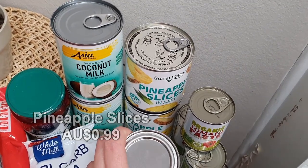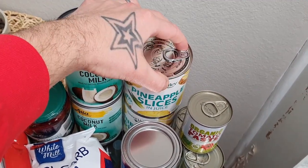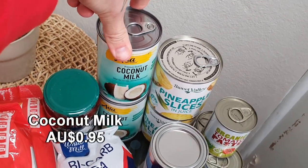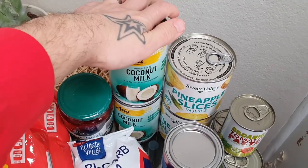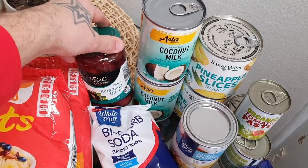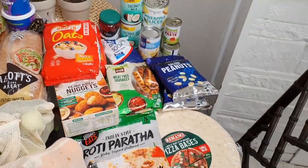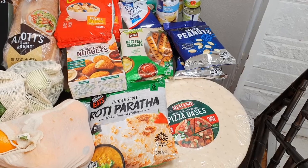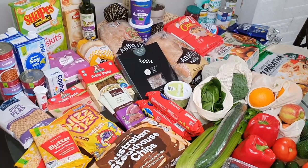Two tins of pineapple slices — we love pineapple on pizza, and we'll probably put it on burgers too. A couple of cans of coconut milk, which is really great in curries and gives a nice creaminess to sauce bases. And the boys' favourite — one jar of pitted olives. That wraps up the Aldi shop, which I think only came to about $40, so really great value with a great variety of vegan items.